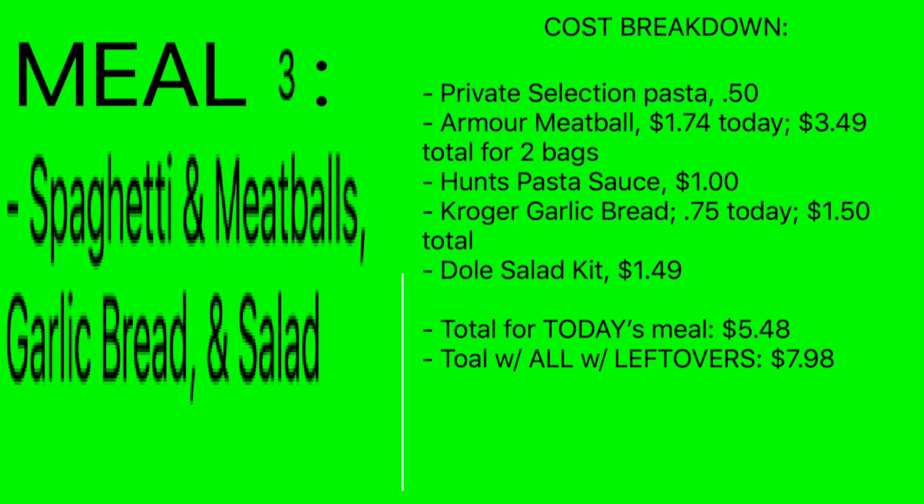Cost breakdown for meal three: pasta 50 cents, Armor meatballs $1.74 for this meal — but since it's buy one get one you'll pay $3.49 for two bags today, Hunt's pasta sauce $1.00, garlic bread 75 cents, and the Gold salad kit $1.49. You'll have half the bread and half the meatballs left — just throw those in the freezer. Cost for what you eat today: $5.48. Total including all purchased items: $7.98, which is still really not bad.